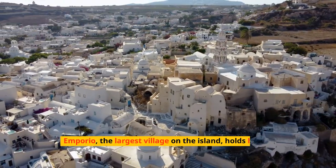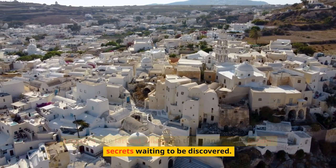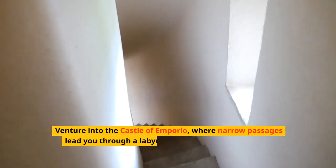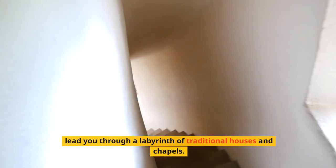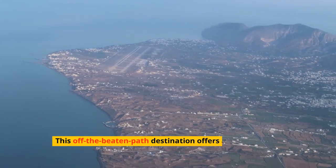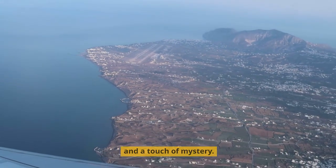Emporio, the largest village on the island, holds hidden secrets waiting to be discovered. Venture into the Castle of Emporio, where narrow passages lead you through a labyrinth of traditional houses and chapels. This off-the-beaten-path destination offers a serene escape and a touch of mystery.